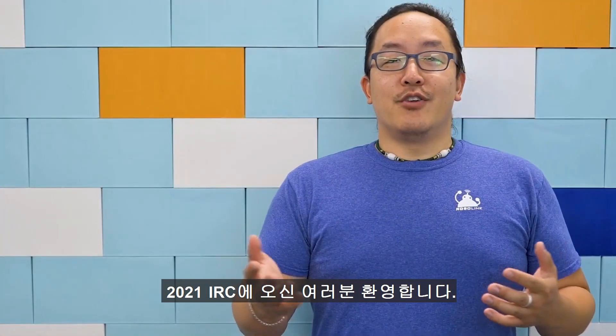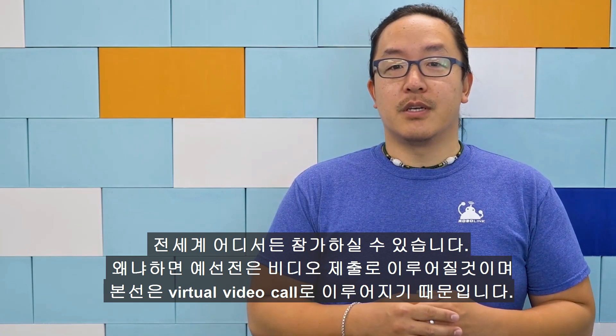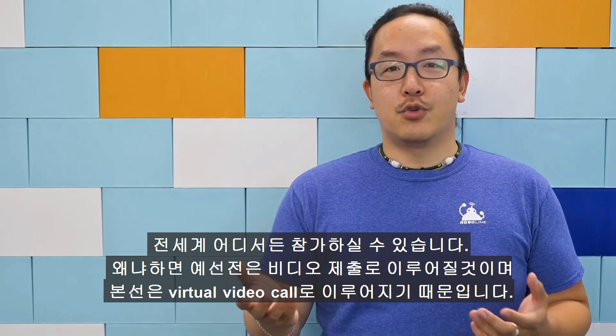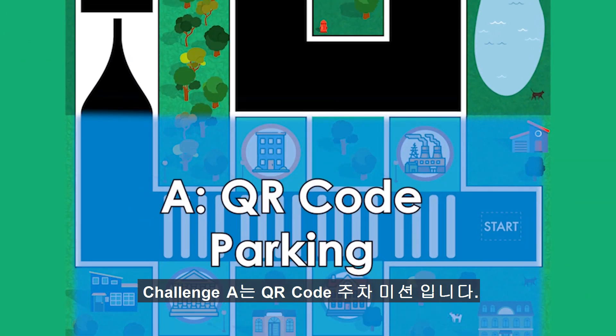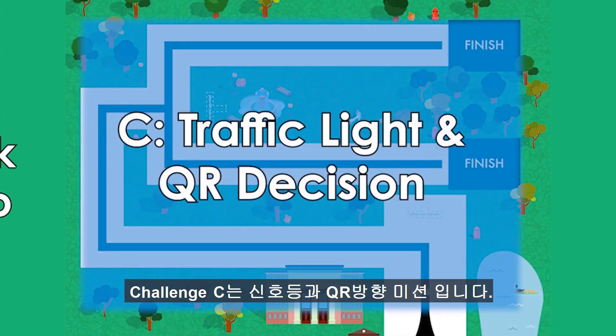Welcome to the 2021 International Robotics Competition. This year's challenge with Zumi is called the Cruise to the Park Challenge. You can participate from anywhere in the world because the preliminaries will be a video submission and the finals will be a virtual video call. The Cruise to the Park Challenge will be divided into three challenges: the QR code parking challenge, the stop sign and driving challenge, and the traffic light and QR decision challenge.